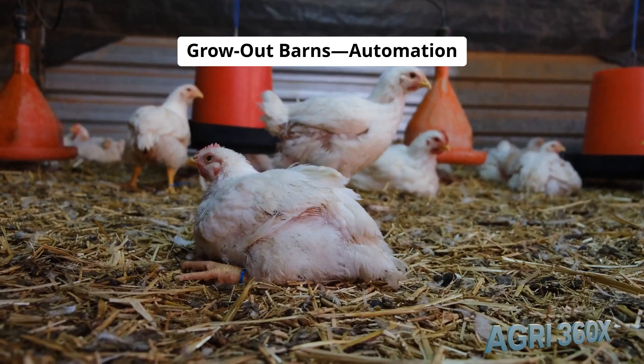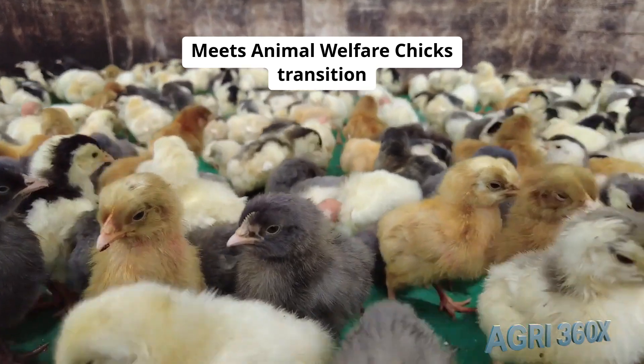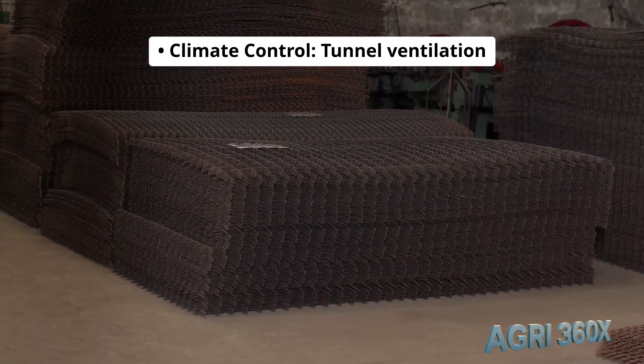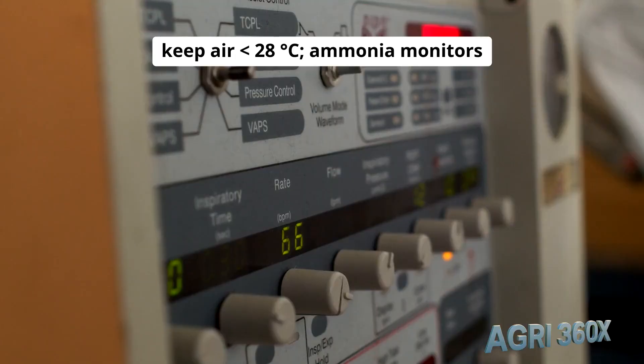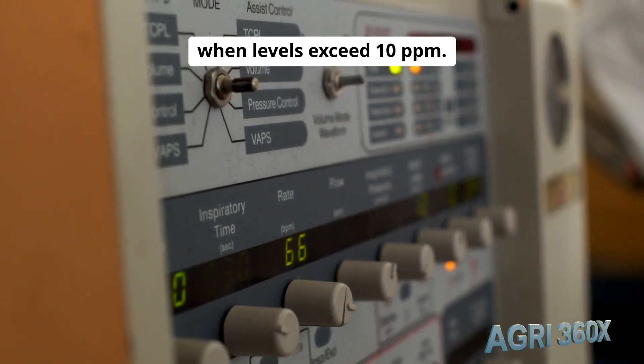Grow-out barns: automation meets animal welfare. Chicks transition to spacious barns housing 20,000 birds over 6 weeks. Tunnel ventilation and evaporative cooling keep air at 28°C. Ammonia monitors trigger fresh air in seconds when levels exceed 10 ppm.